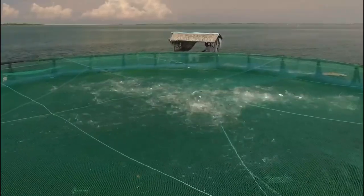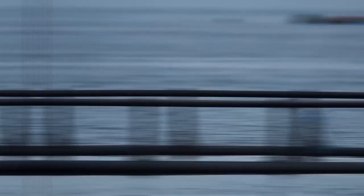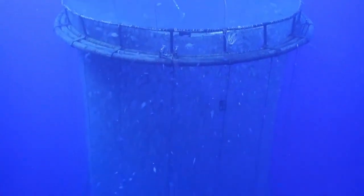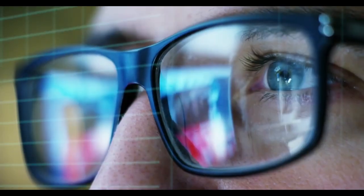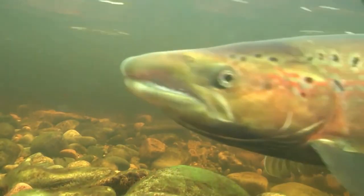The farm plans to employ sustainable practices to raise fish. Organic food will be provided for the fish, and the water will be purified and recycled on a daily basis. The farm will also create jobs in areas hit hard by the fishing industry's decline, and by providing a steady market for seafood, it will aid in the conservation of wild fish populations.